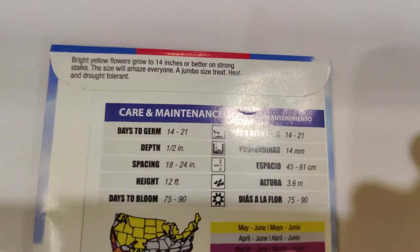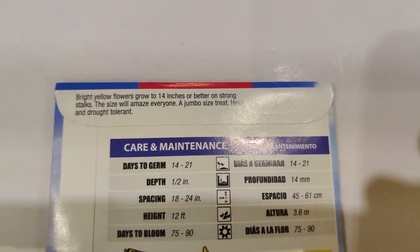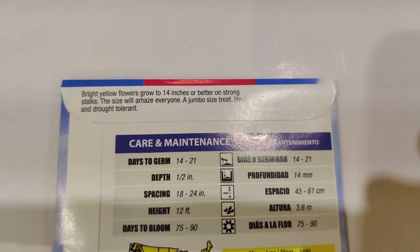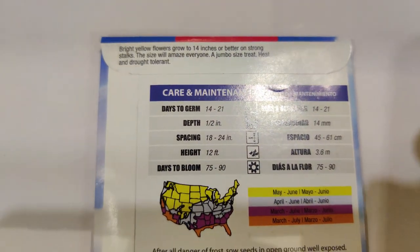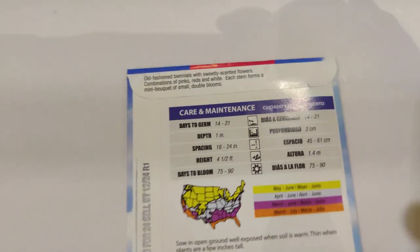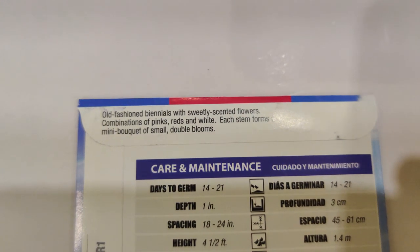For flowers, I got the skyscraper sunflower — it can grow 12 feet tall with bright yellow flowers up to 14 inches or better on strong stalks. The size will amaze everyone — a jumbo-size treat that's heat and drought tolerant. I also got a mixed colors blend — old-fashioned biennials with sweetly scented flowers in combinations of pink, red, and white, each stem forming a mini bouquet of small double blooms.